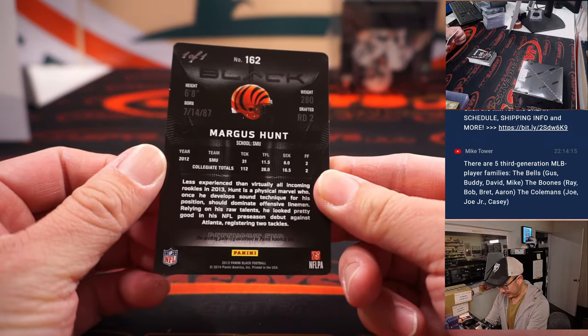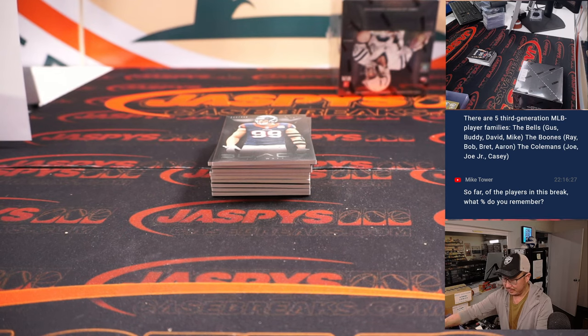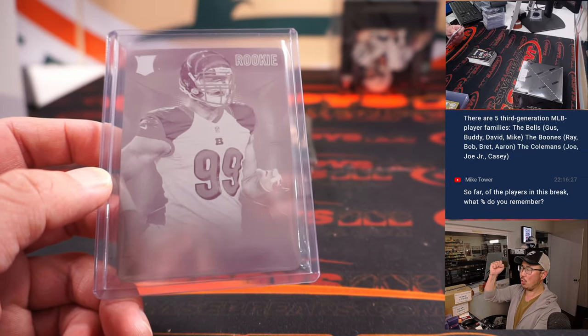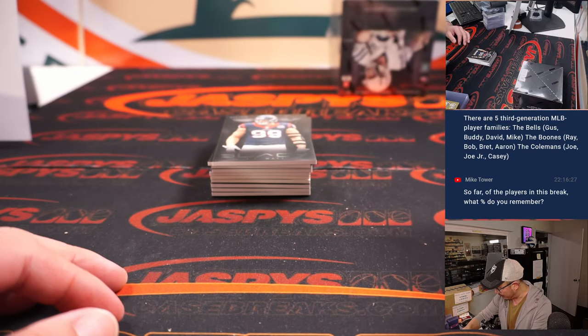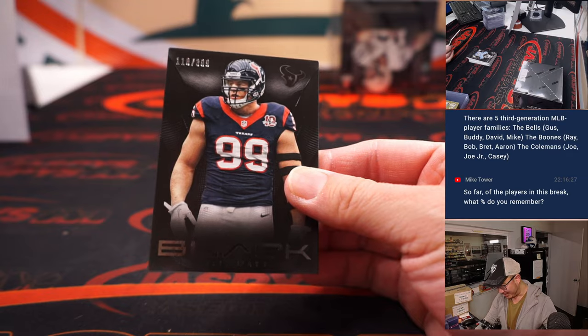Got a rookie plate — Margus Hunt, one of one. Bengals, AFC North, Reno. All aboard the Big Hit Express! What percent of the players here do I remember? Not very many. Obviously I know JJ Watt.